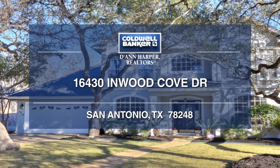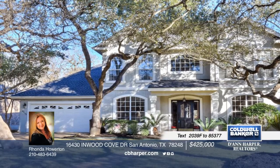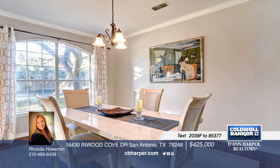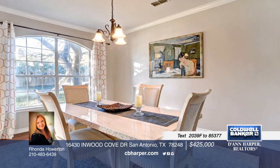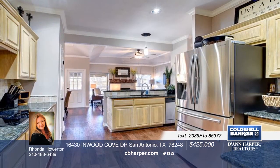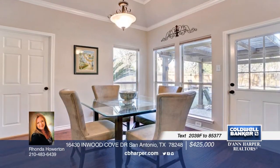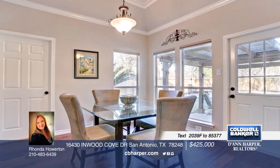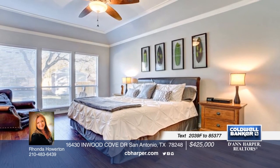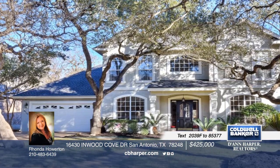This four-bedroom, two-and-a-half bath home in a highly sought-after gated community is waiting for you. It has been beautifully remodeled with exquisite quality workmanship, including hand-scraped hardwood floors, recent interior paint, updated banister, a barn door, updated lighting, and a custom fireplace mantle. You'll love the kitchen with granite and upgraded appliances, along with remodeled baths with granite, tile, and a waterfall sink. A custom pool with a sun shelf finishes off this home. Call Rhonda for more details today.